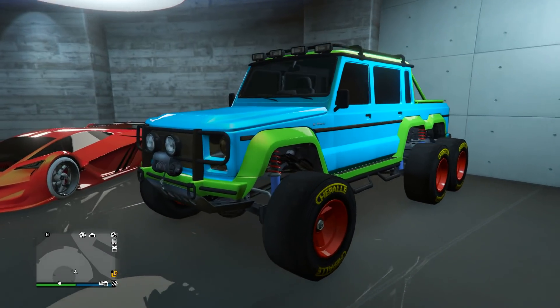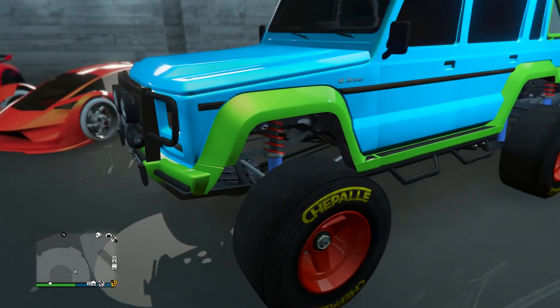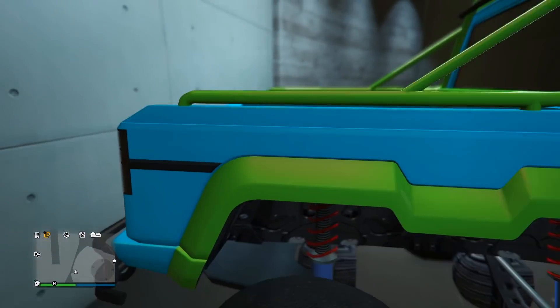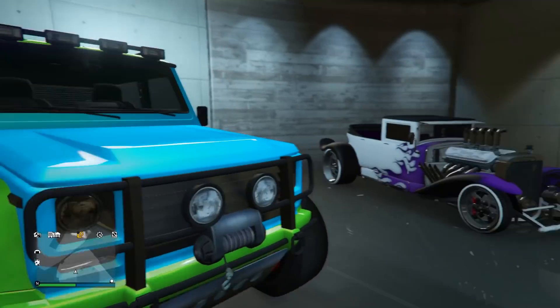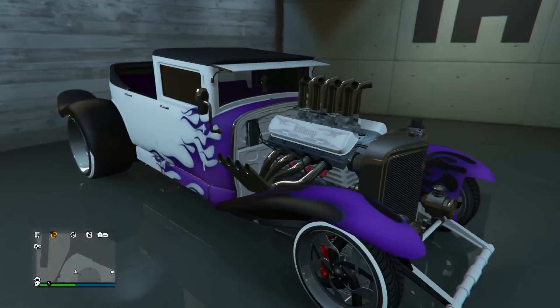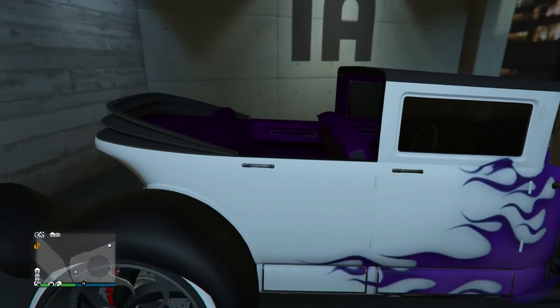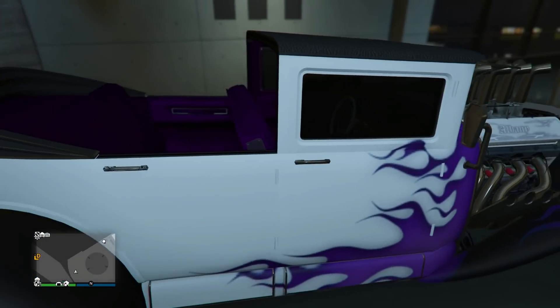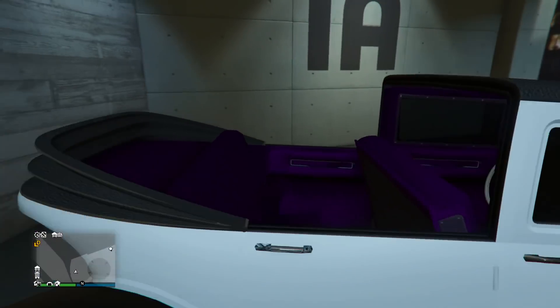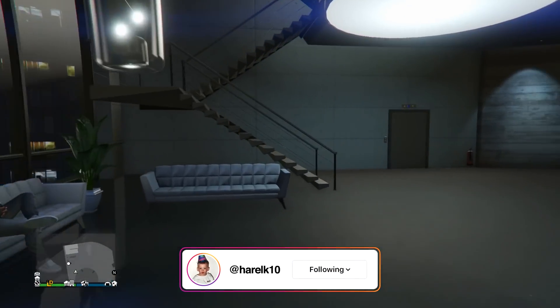Next up we have a Toy Story Dubsta 6x6 — a nice Toy Story design with the blue, green, red, and yellow. I'm guessing he probably has the Toy Story Yankton plate on the back. Next up we got the Frankenstein's — this is the second exclusive Halloween vehicle along with the Albany Lurcher. He's got a nice white and purple design, with purple color on the flames looking really cool, and purple on the interior. In my opinion, purple and white is a super underrated combo.